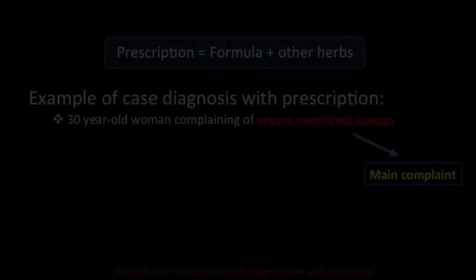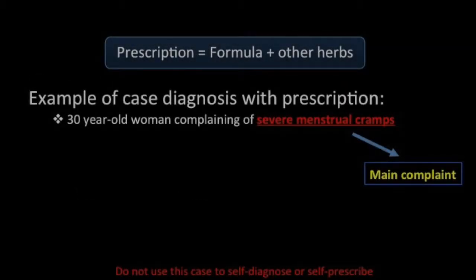The following example will illustrate this methodology. A 30-year-old woman comes in complaining of severe menstrual cramps. According to TCM diagnostics, the signs and symptoms she is displaying are as follows.